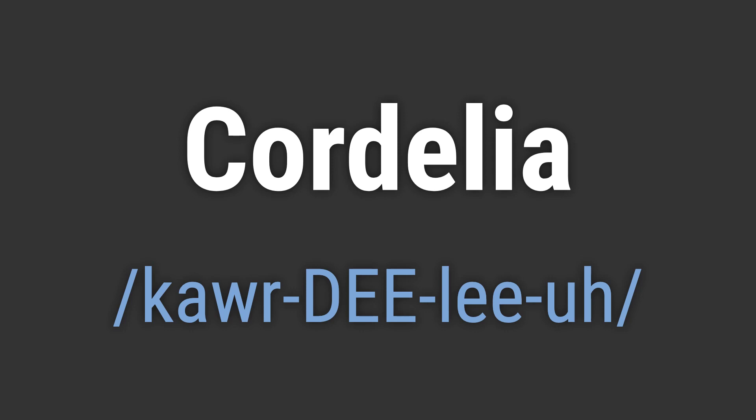To pronounce it correctly, emphasize the second syllable and pronounce the 'ee' as in 'see'. Like: Hello Cordelia. Goodbye Cordelia.